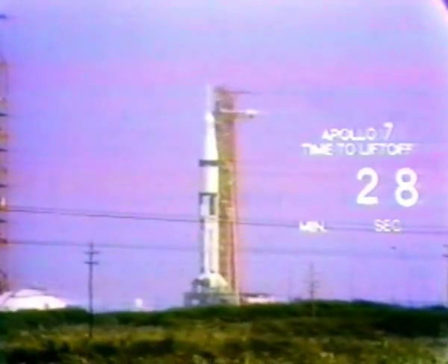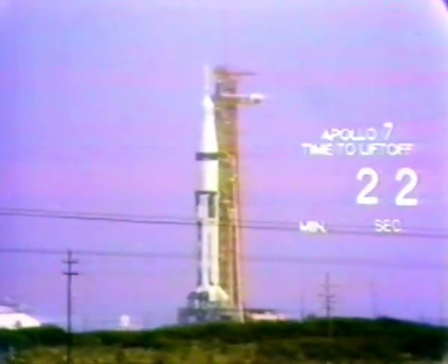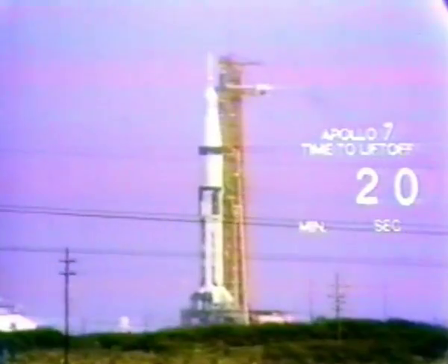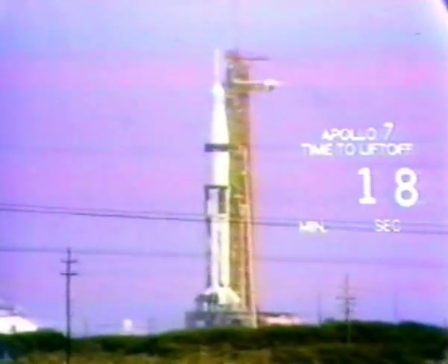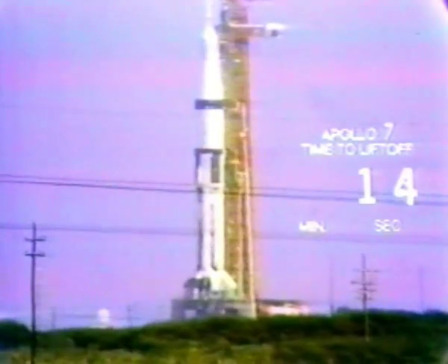30 seconds and counting. We'll get ignition of those eight engines in the first stage at the three-second mark in the countdown. Now, T-minus 21 seconds and counting. We have completed our power transfer. The Saturn 1B launch vehicle, which now weighs 1.3 million pounds, is ready to go. Coming up on the ten-second mark.